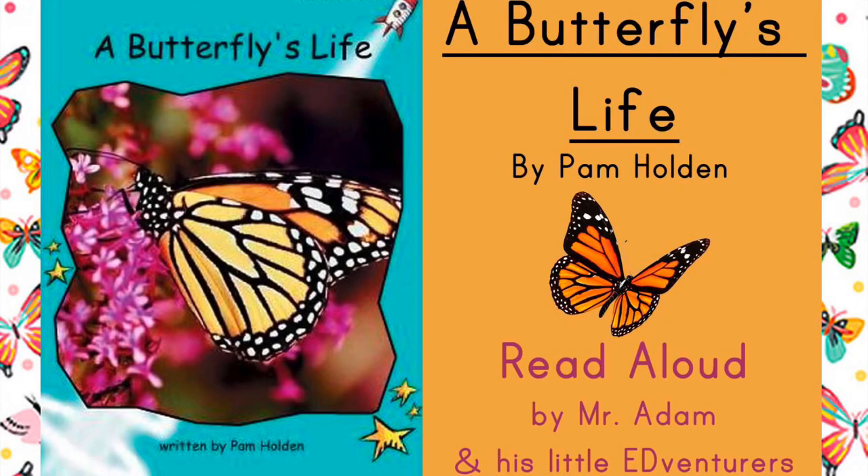Hey kids! Mr. Adam here! Books can provide some of the best adventures you'll ever go on, but they can also provide you with information about everything! This week we're learning all about butterflies, and we're reading A Butterfly's Life by Pam Holt.